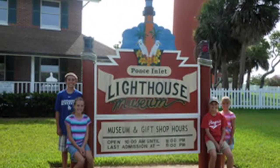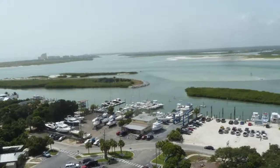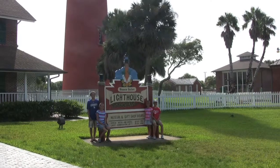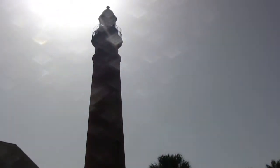Today we visited the Ponce de Leon Lighthouse, just south of Daytona Beach. Originally built on Mosquito Inlet, it was renamed Ponce de Leon Inlet in 1927. This lighthouse is 175 feet high, the highest in Florida and the second tallest in the United States.